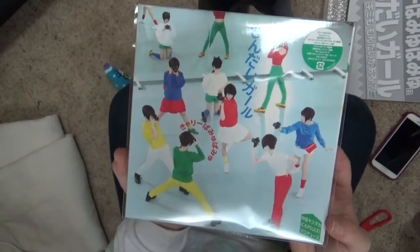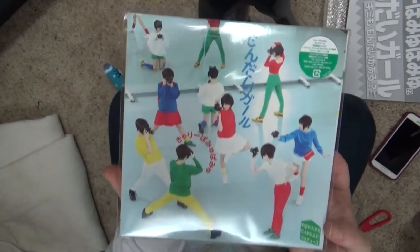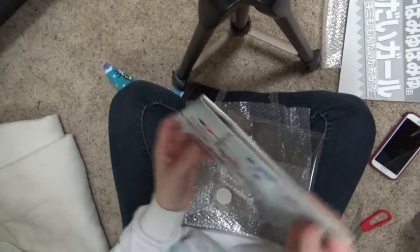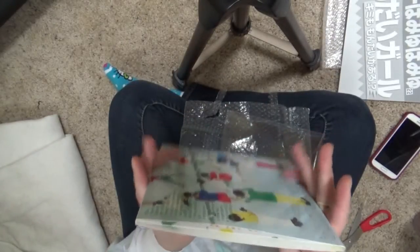So here we have the packaging. I think this is adorable and I absolutely love it. Now let's open it up. It's actually like a record sleeve. This is not like a traditional CD case at all.